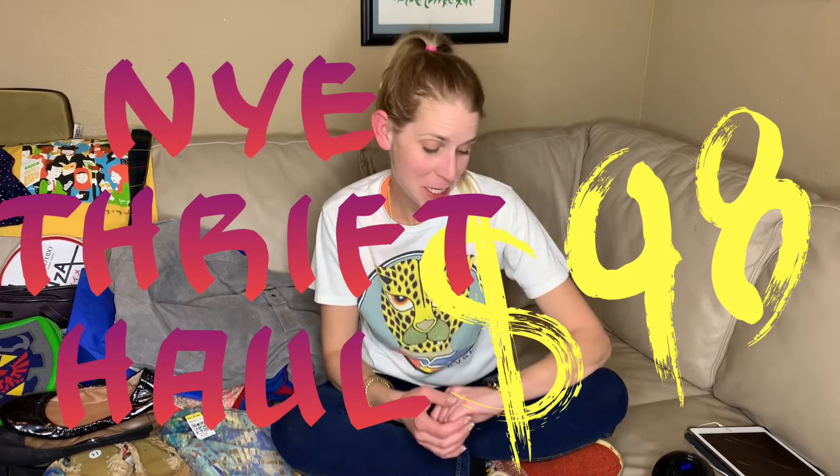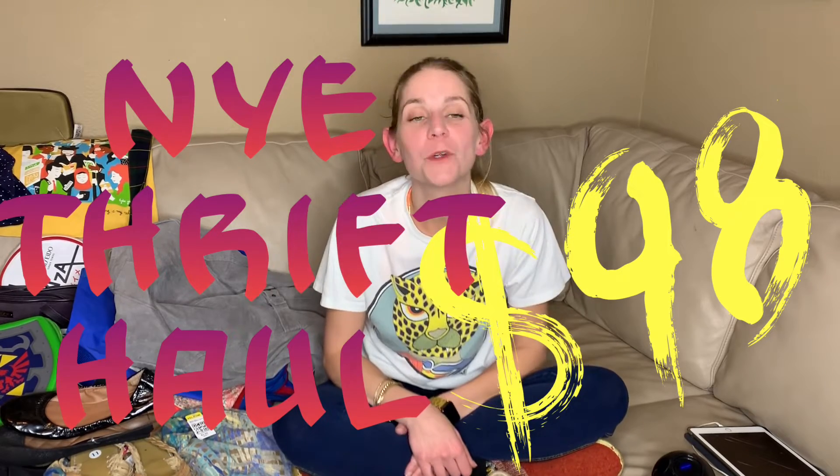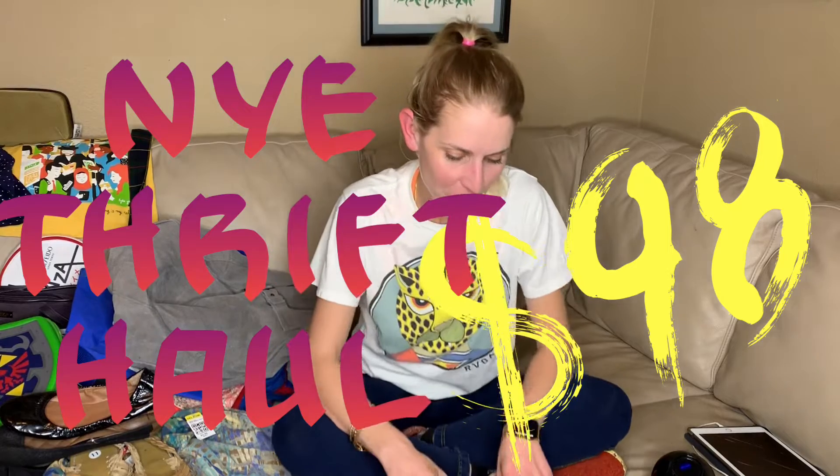It's New Year's Eve, like quarter till or 20 till, so we might do that. Hi, welcome to Pull It Together. I'm Molly, and this is my New Year's Eve thrift haul.